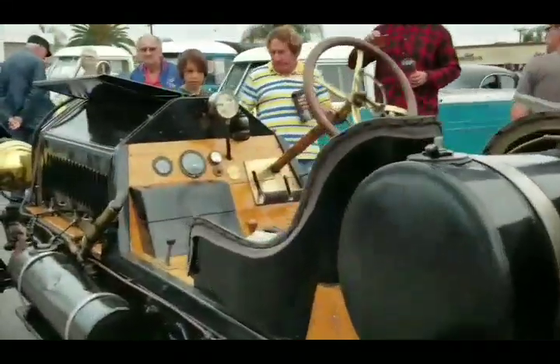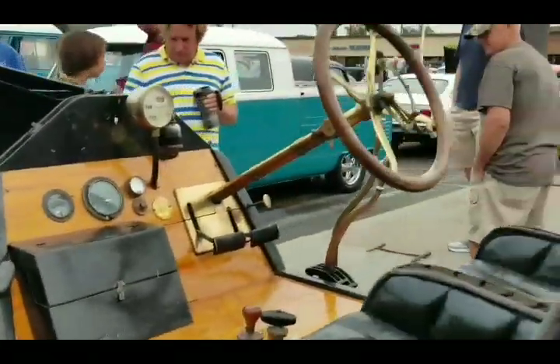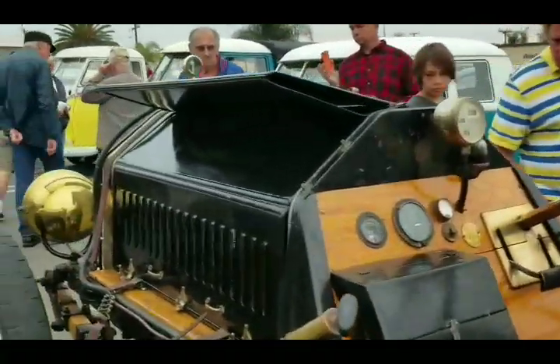Look at this - where do you see this stuff? Only here at Donut Derelicts. Look how badass this is. I'd say it's a crowd favorite.